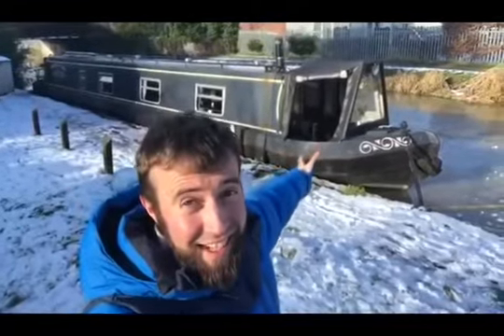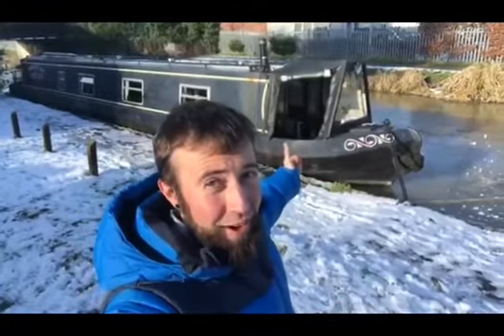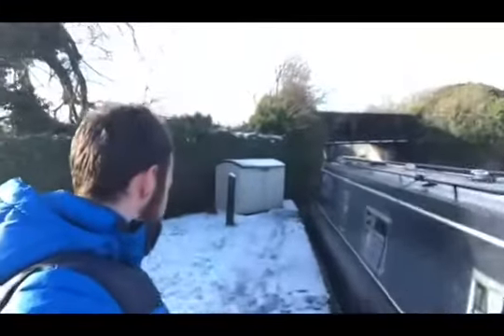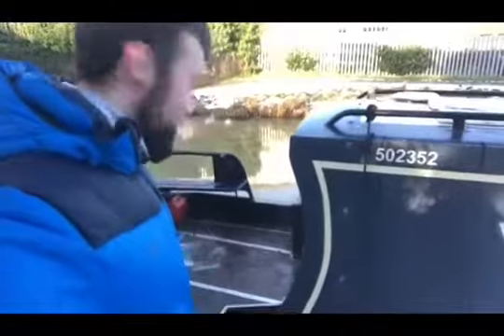This is my narrowboat Barefoot Daze and we're gonna go and have a look around. Watch your step — don't listen to my own advice. Barefoot Daze is a 57-foot cruiser stern narrowboat built in 1998 by Liverpool Boats. She's sporting a Lombardini engine, which is fantastic Italian engineering and incredibly difficult to find parts for.